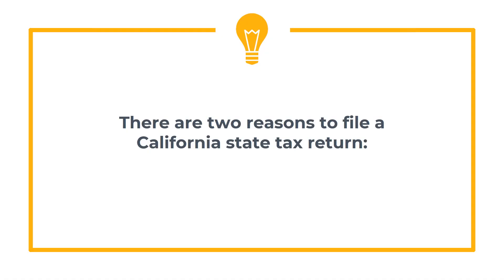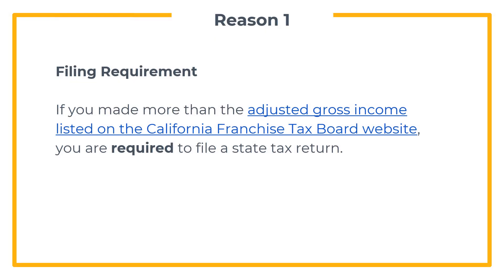There are two reasons to file a California state tax return. The first reason is that there is a filing requirement. Unlike federal income tax filing, you are not required to file a California tax return unless you made a certain amount of money. If you made more than the adjusted gross income listed on the California Franchise Tax Board website, you are required to file a state income tax return.